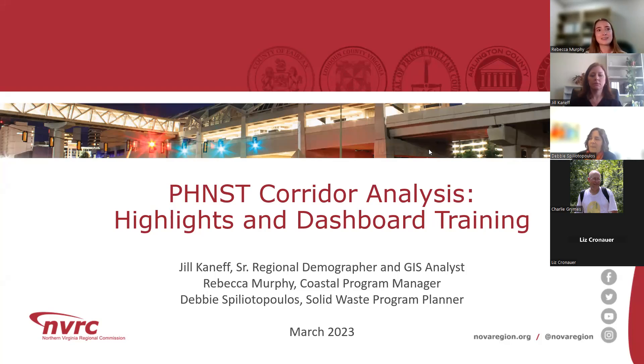Thank you for attending this webinar to learn about NVRC's Corridor Analysis Project and new dashboard for the Potomac Heritage National Scenic Trail, also known as the PHNST. This project would not have been possible without the support of the National Park Service, all of our wonderful management stakeholders, and so many other partners. We're really excited to share the results of our collaborative work.